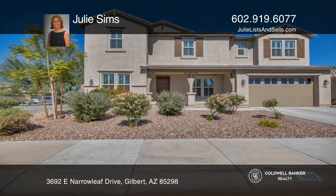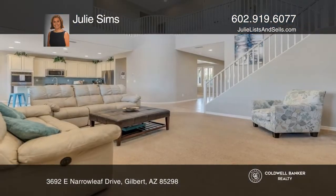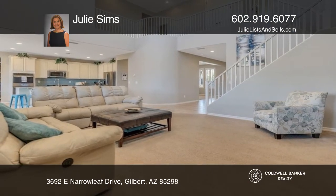Welcome to this five-bedroom, four-bath, plus office and den home in the sought-after Bridges community.